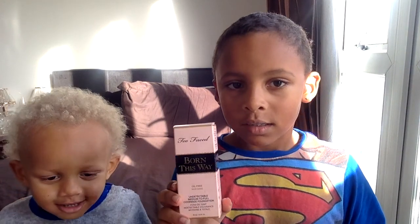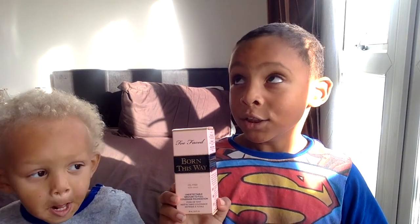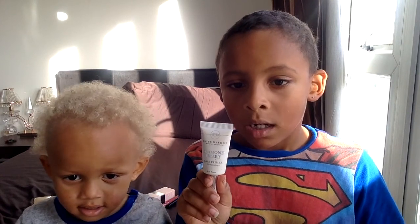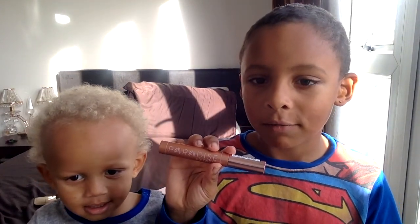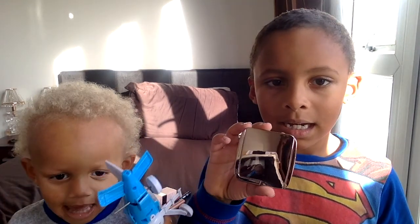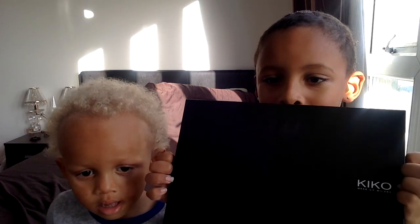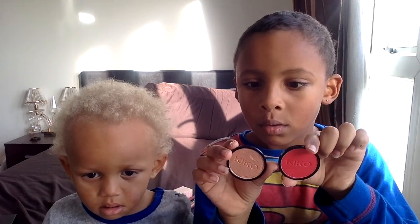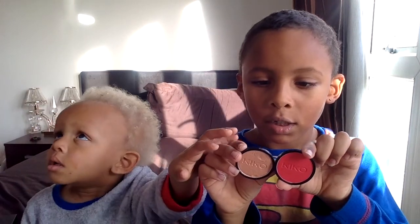First, it's the Too Faced Foundation. We have next the Lion Crime Lipstick. This is the Ico Eyeliner. This is the Diamond Heart Primer. The Paradise Mascara. This is the So Hollywood Highlighter. This is the Hourglass Blush. This is the Kiko Eyeshadow Palette. I chose the 208 from the Kiko Palette and the 401 from the Kiko Palette.